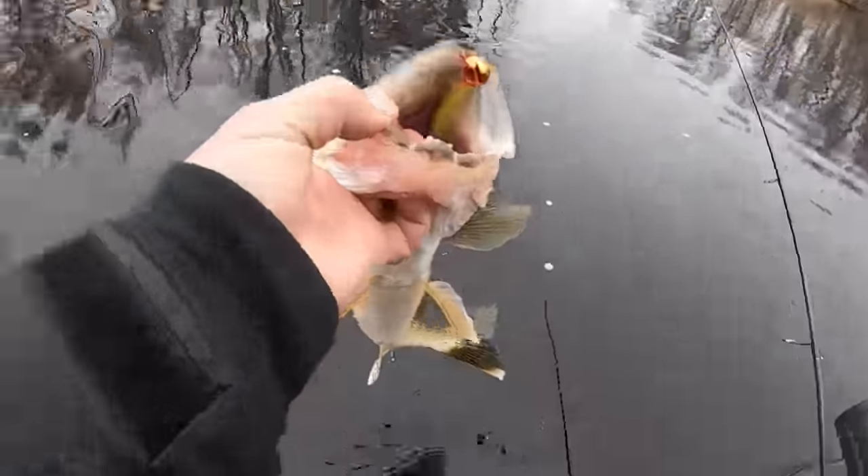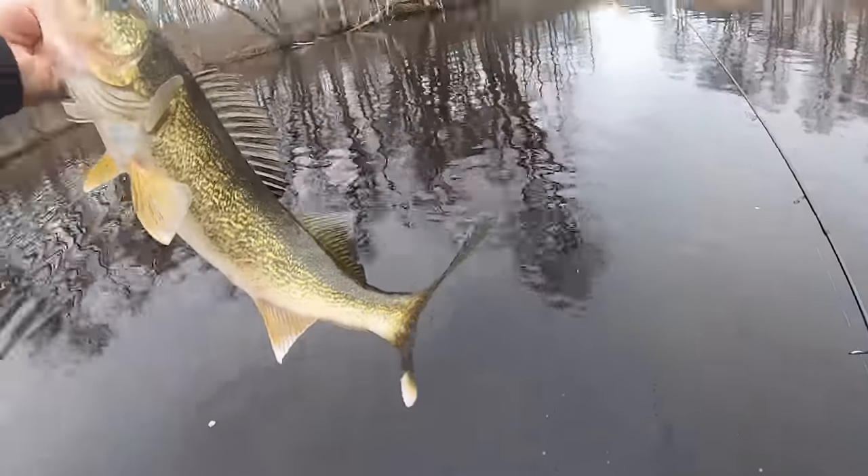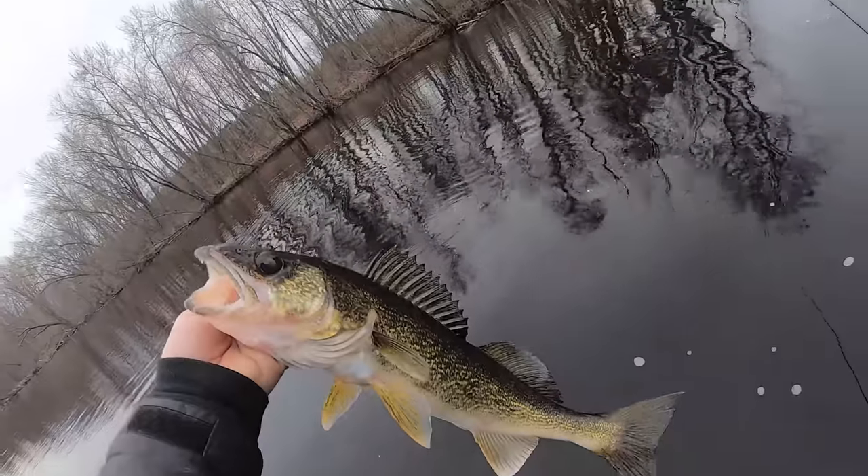There he is, thumping that paddle tail! That's a male - that'd be a good eater right there. You can keep one, but we're going to keep fishing.